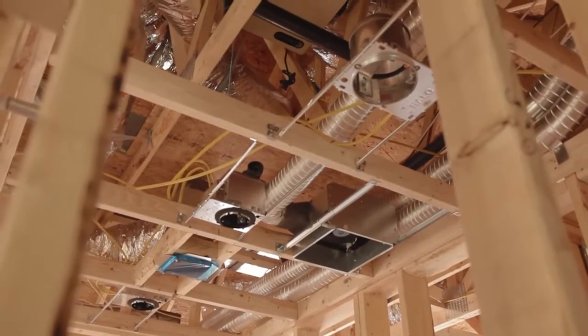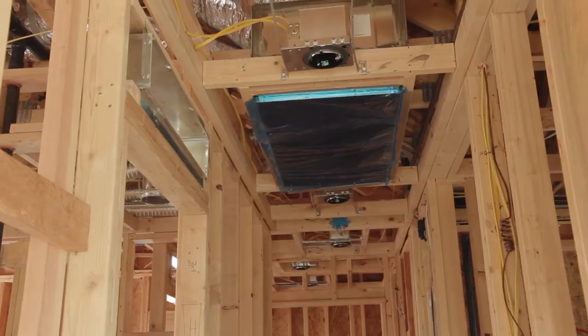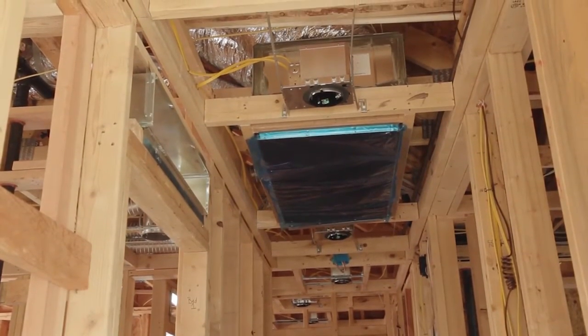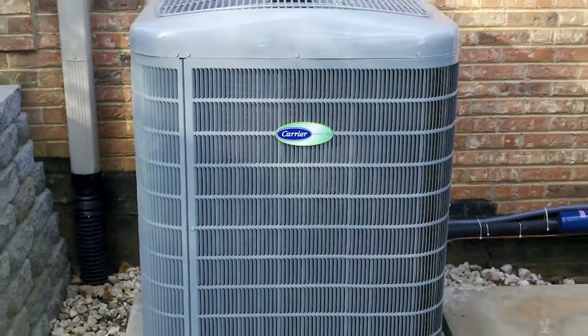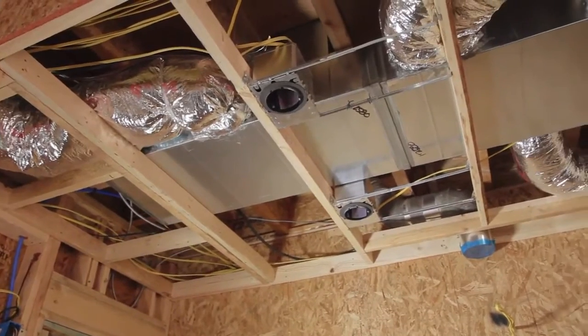This is when the green building techniques came into play. Carefully designed ductwork was put into place to regulate the airflow within the living spaces and provide a comfortable environment for the future tenants. This would later be connected to the Carrier GreenSpeed HVAC units to provide efficient heating and cooling for each unit.